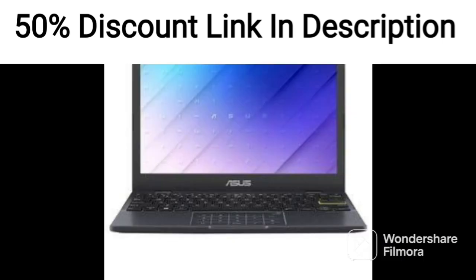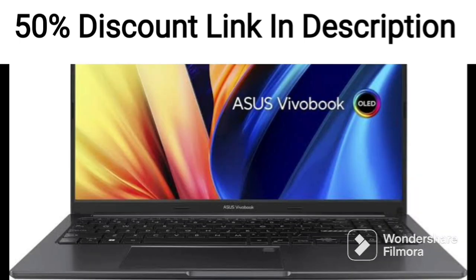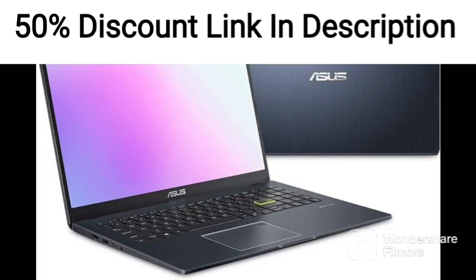In conclusion, the Asus TUF A15, 15.6-inch IPS 144Hz FHD gaming laptop is an excellent gaming laptop that offers high-end performance and features. It is a great choice for gamers who are looking for a powerful machine that can handle modern games and multitasking.